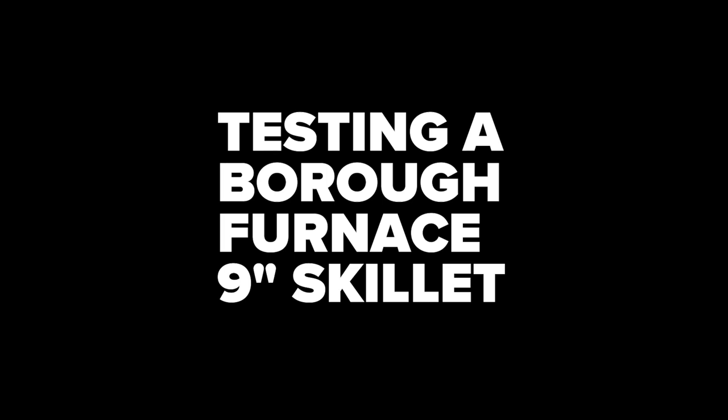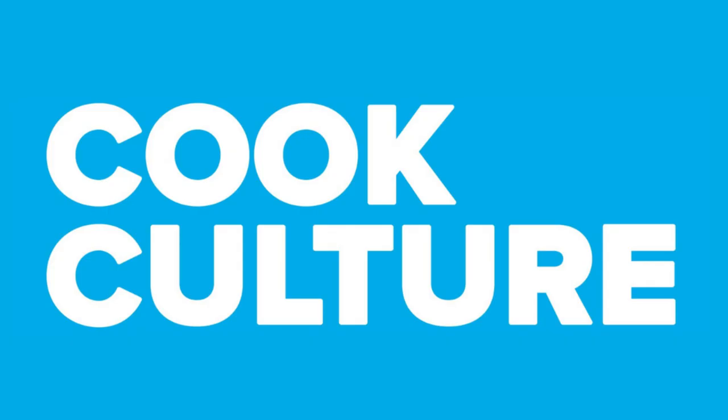So Burrow Furnace — is it worth the hype? Hi, I'm Jed, this is CookCulture.